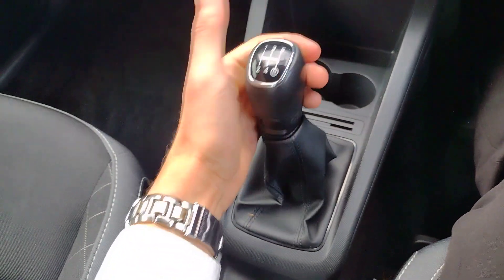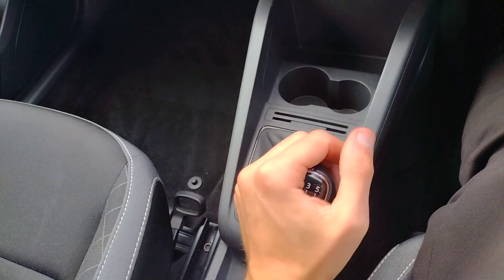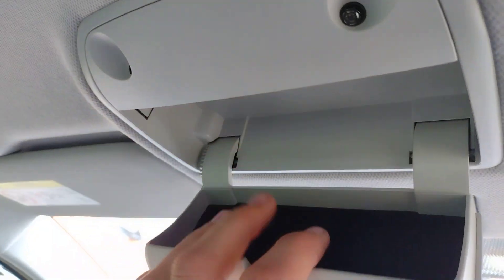Behind that you've got the five-speed manual gearbox, nice and smooth and crisp in all gears, with reverse down where sixth would be. Behind that is a manual handbrake with storage on either side. There's also a deep glove box with the owner's manual, and storage up top for your sunglasses.